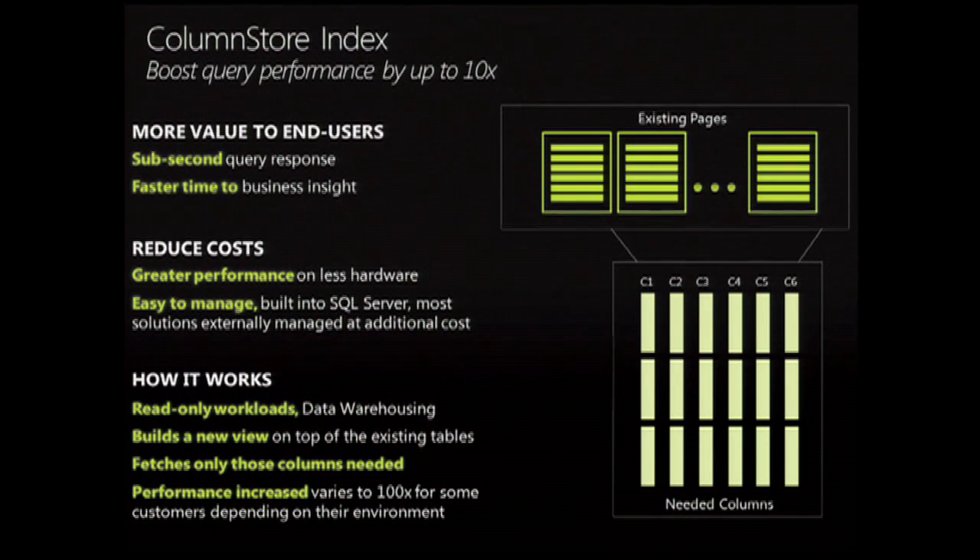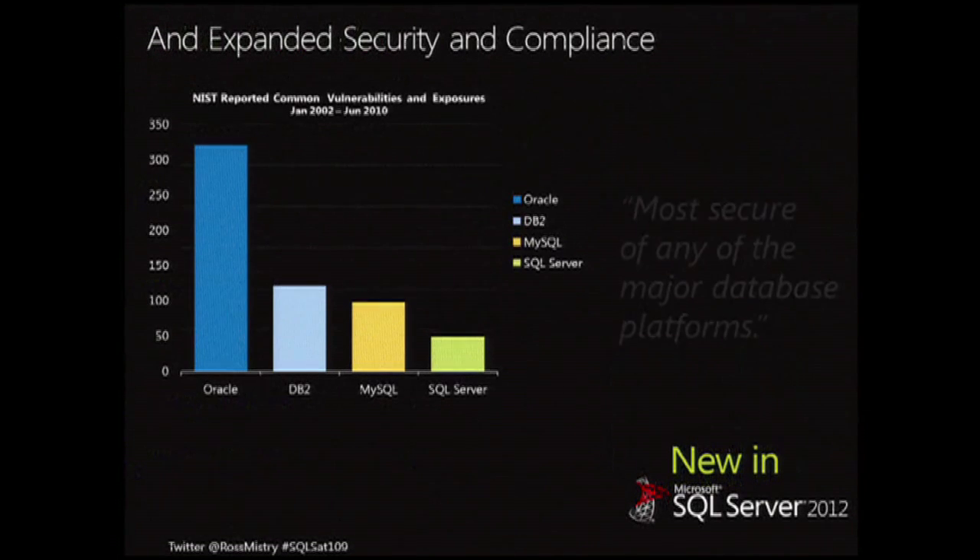We're using that compression technology directly in the database engine, getting compression ratios far more superior than what we saw in the past. By storing data in a column fashion as opposed to row fashion, the data is more similar, therefore achieving a better compression ratio. In addition, by only fetching the columns you require as opposed to scanning the whole row, you're seeing performance accelerated by 10 to 100 times based upon the specific workload. Column store indexing is a great way to enhance performance on data warehouse workloads.